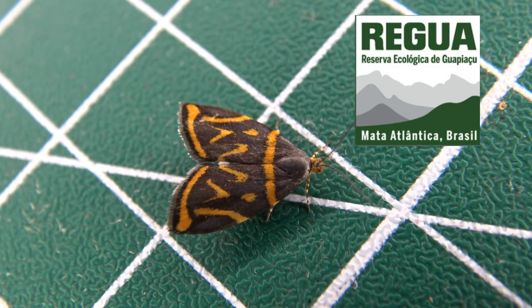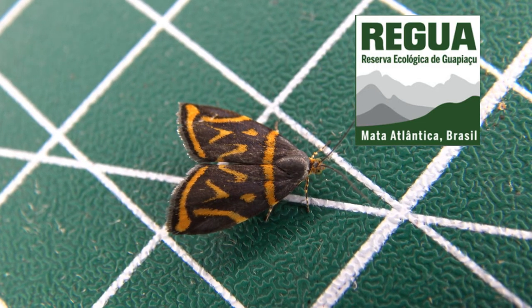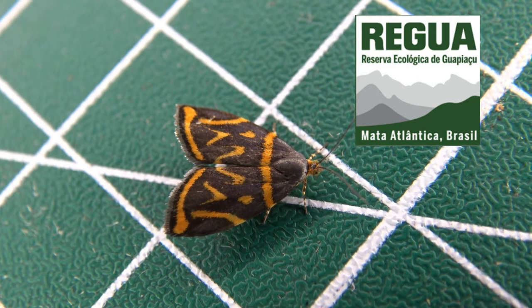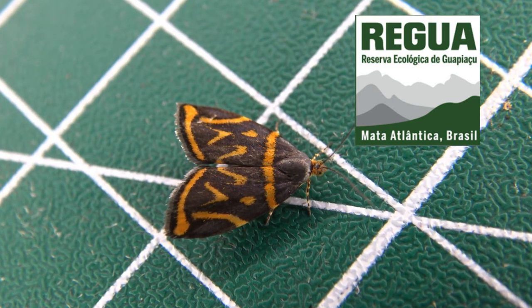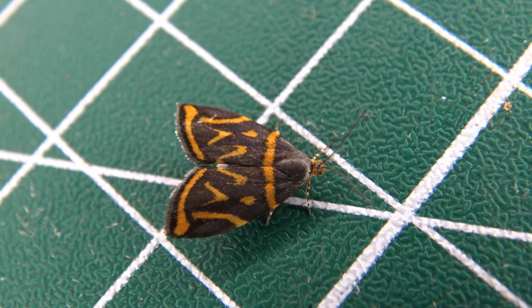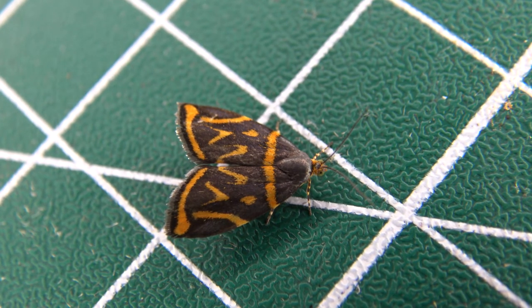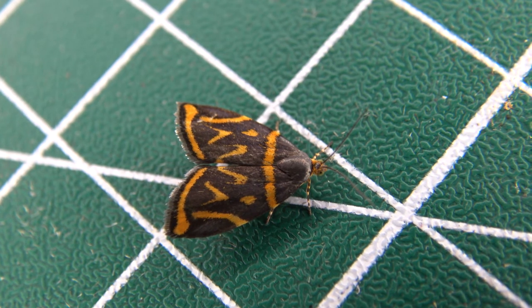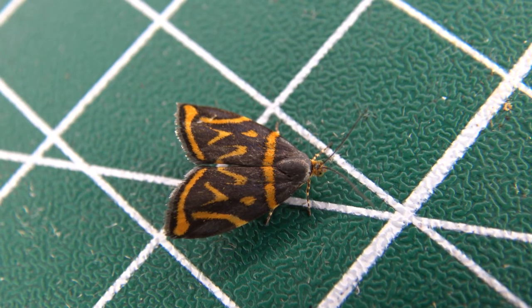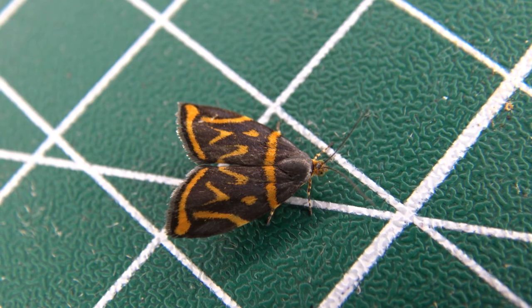My mission in Brazil is to document the local invertebrates in a natural reserve named REGUA. This specimen was found in the natural reserve of REGUA in Brazil. REGUA stands for Reserva Ecológica de Guapiaçu. I'm the local entomologist documenting insects on social media to draw awareness for the species in REGUA and the Brazilian Atlantic rainforest.